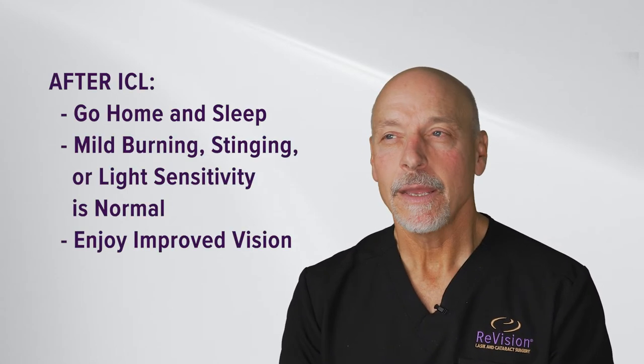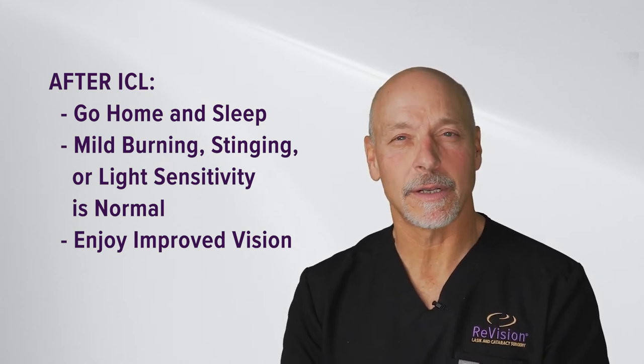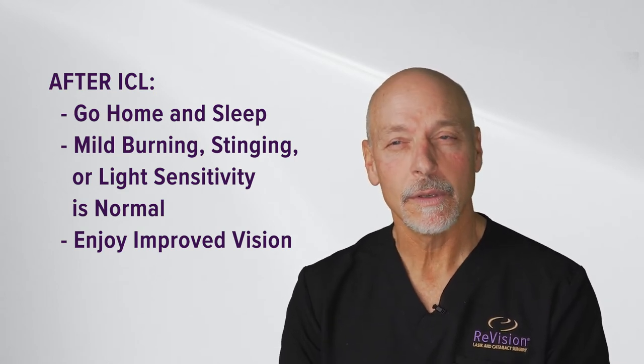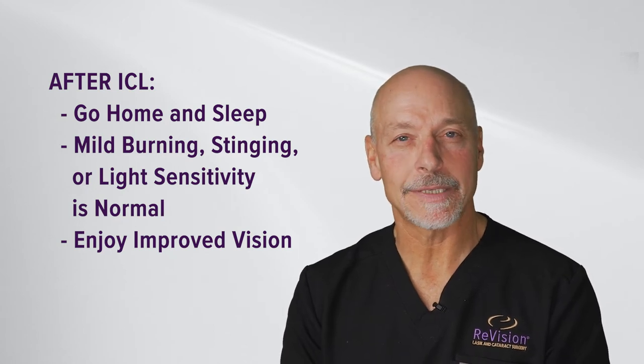The day of surgery, things are going to be a little blurry. The pupil is dilated to perform this surgery, so when your pupils are dilated, things are not perfectly clear. After the numbing wears off, patients will experience a little irritation, a little stinging, a little burning, a little light sensitivity. It is all normal — nothing severe. We suggest patients go home and take a nap because if they sleep, they'll sleep through the worst of the irritation.